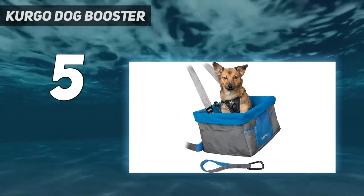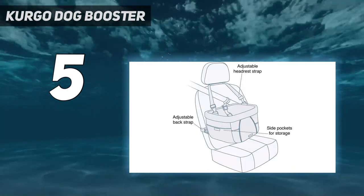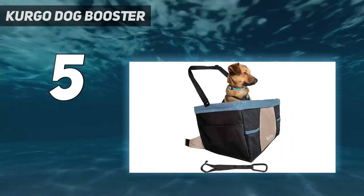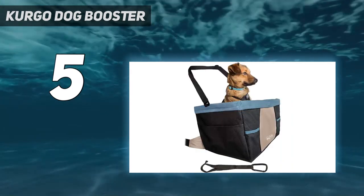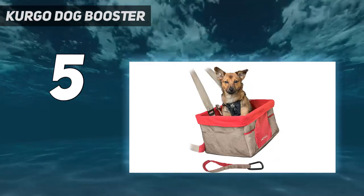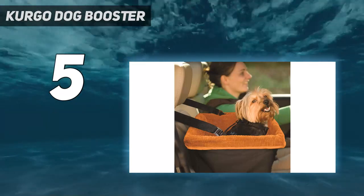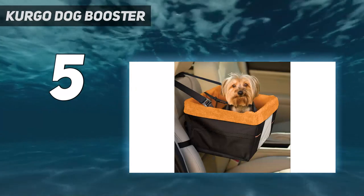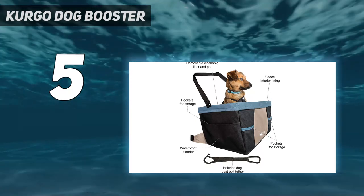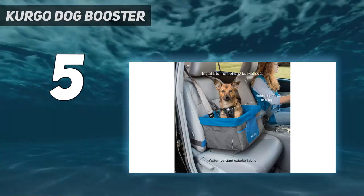It reduces distracted driving — the dog booster seat keeps your pup off your lap where he could interfere with your driving and cause an accident. The pet car seat gives your pooch a window view where he can see out and enjoy the ride. The travel dog booster installs quickly and securely in either the front bucket seat or the smaller side of a 60/40 rear split bench seat. It features metal supports for structural integrity and a waterproof exterior. No assembly required.